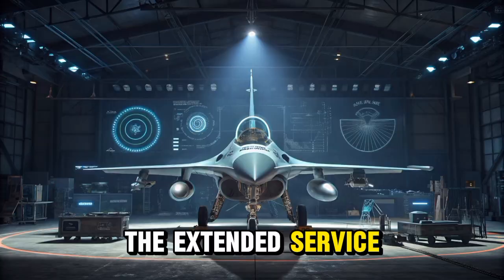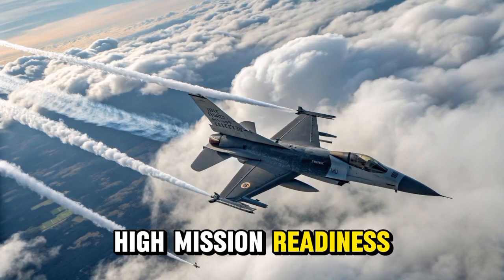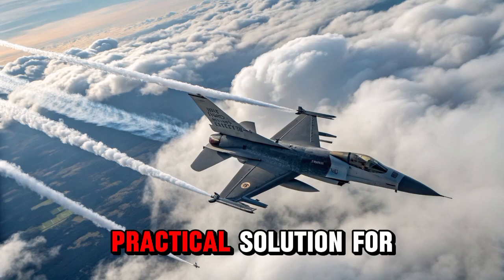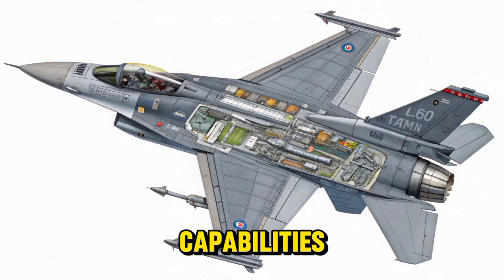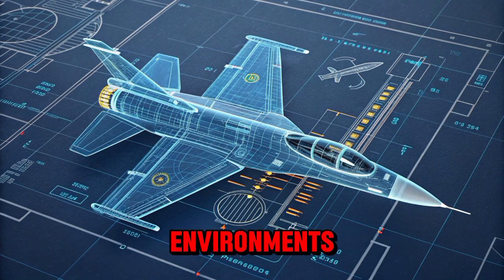This predictive maintenance approach not only extends the life of the aircraft, but also reduces maintenance downtime, which increases the aircraft's availability for missions. The extended service life, combined with low operational costs and high mission readiness, positions the F-16 Block 70/72 as a highly practical solution for nations aiming to sustain modern air combat capabilities for the coming decades. It's a fighter built not just for power and precision, but for endurance and long-term reliability in the world's most demanding environments.